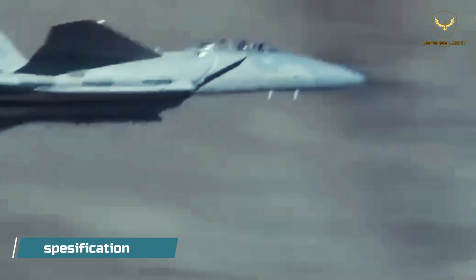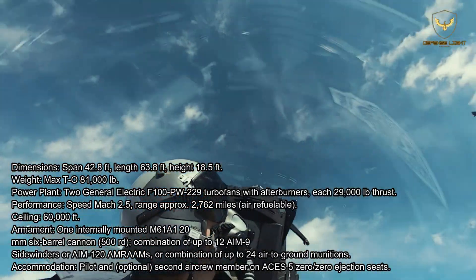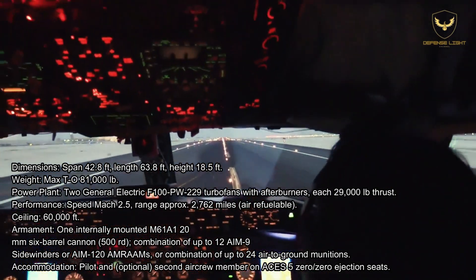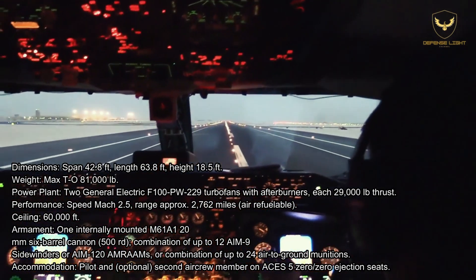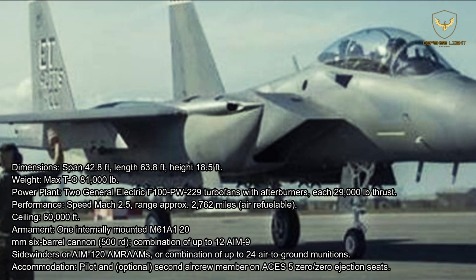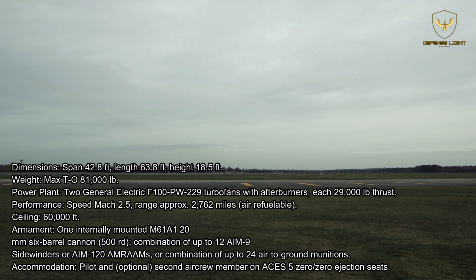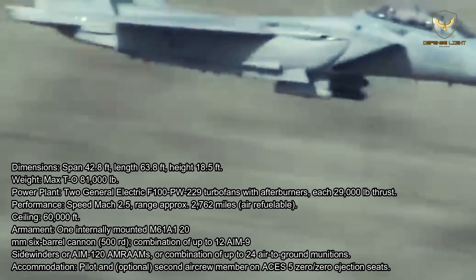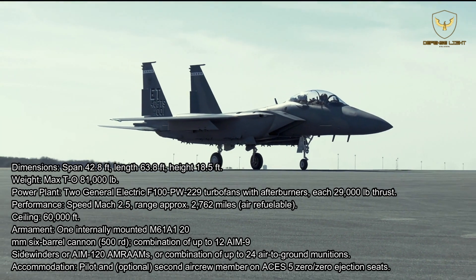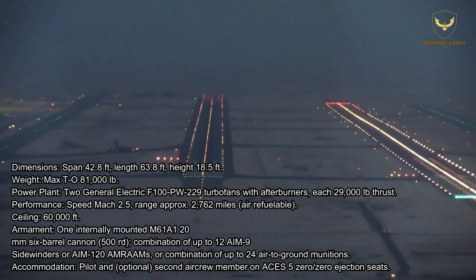Specifications — Dimensions: span 42.8 feet, length 63.8 feet, height 18.5 feet. Max takeoff weight: 81,000 pounds. Power plant: two General Electric F110 / Pratt & Whitney F100-PW-229 turbofans with afterburners, each producing 29,000 pounds thrust. Performance: speed Mach 2.5, range approximately 2,762 miles, air refuelable, ceiling 60,000 feet. Armament: one internally mounted M61A1 20mm six-barrel cannon with 500 rounds; combination of up to 12 AIM-9 Sidewinders or AIM-120 AMRAAMs; or combination of up to 24 air-to-ground munitions. Crew: pilot, with optional second aircrew member on ACES II ejection seats.